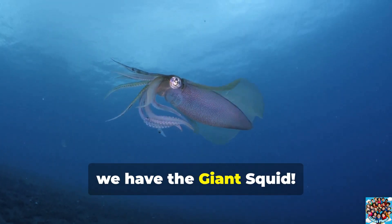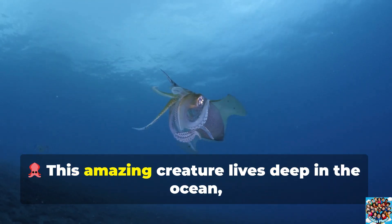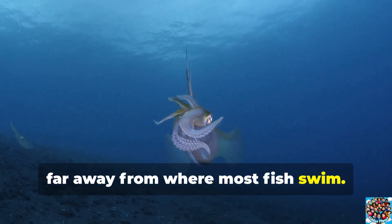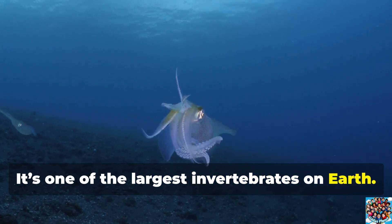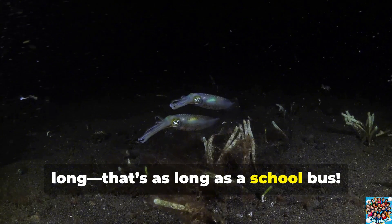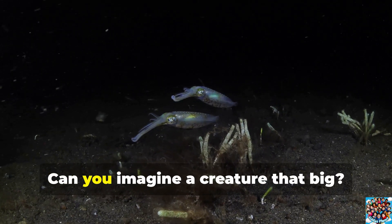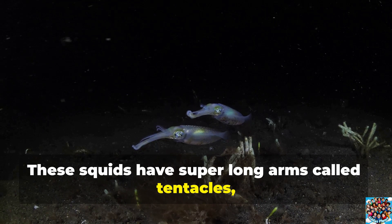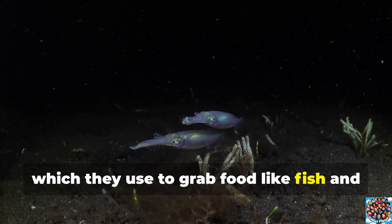First up, we have the giant squid! This amazing creature lives deep in the ocean, far away from where most fish swim. It's one of the largest invertebrates on Earth. Giant squids can grow up to 40 feet long — that's as long as a school bus. These squids have super-long arms called tentacles, which they use to grab food like fish and other squids.